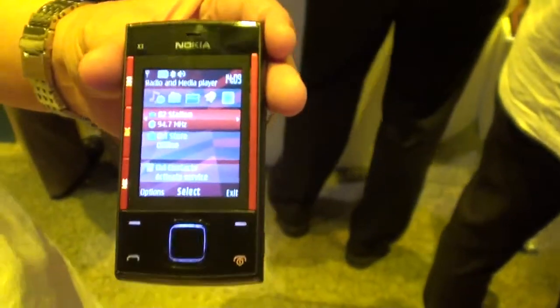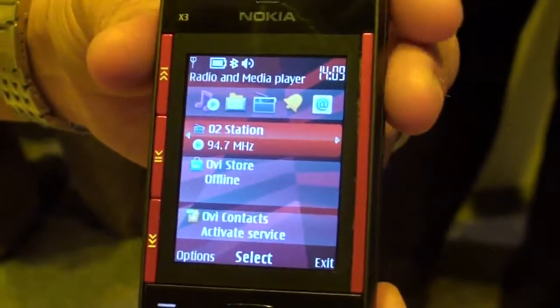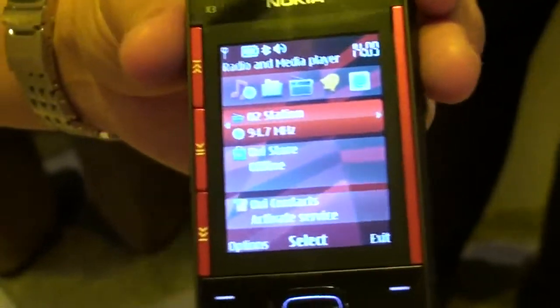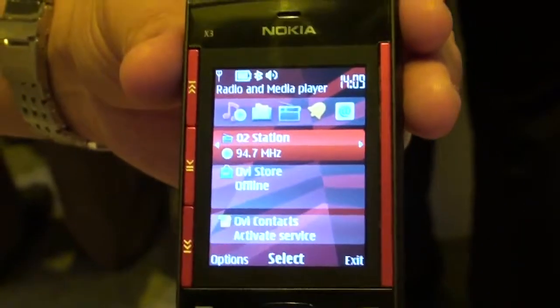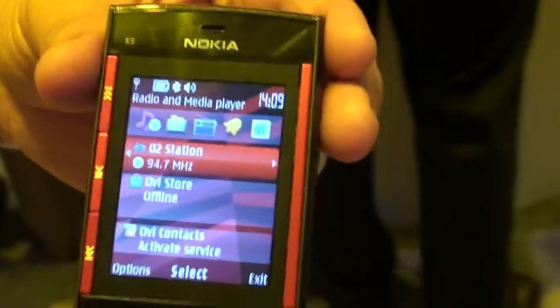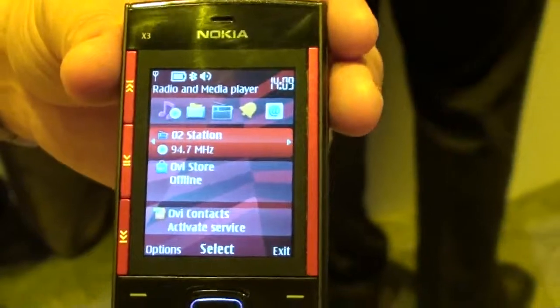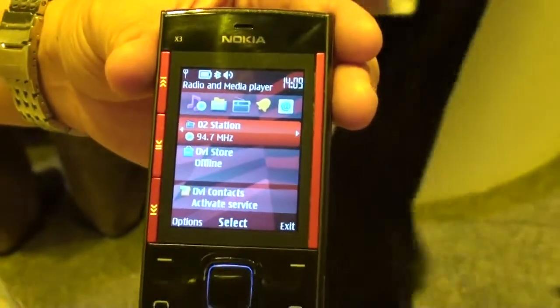Both the X3 and X-Series support concert music, so you can load the music from a PC and then transfer it to the X3 via USB connection. On the X6, you will have 3G or wireless LAN so that you can access the music store directly on the device.